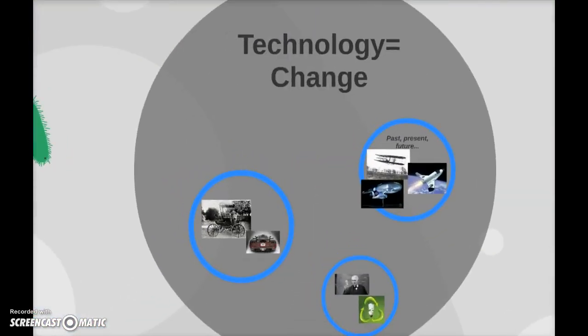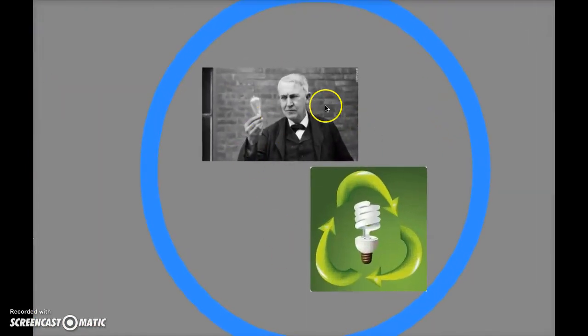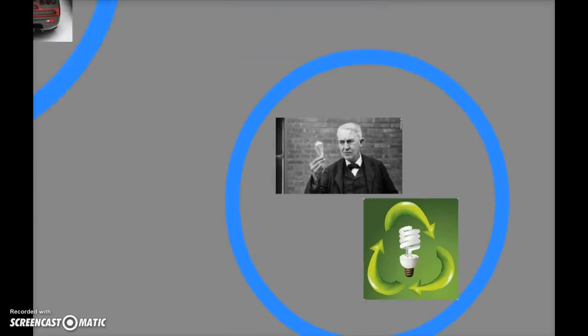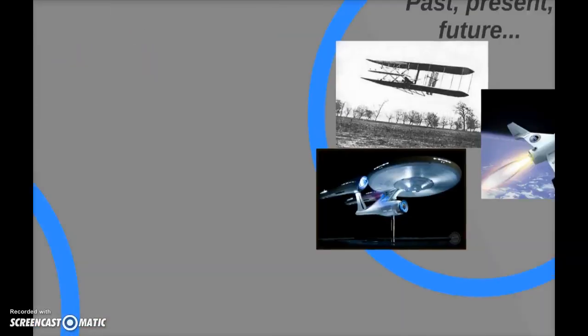Technology changes, though, just like it changes us from when it's first invented. We make improvements — we make it maybe better for the environment or more efficient or longer lasting. And it can change at a very rapid pace based on the way that we use it, or even change the way we use it.